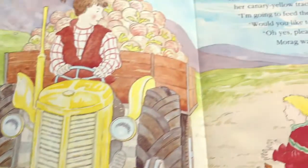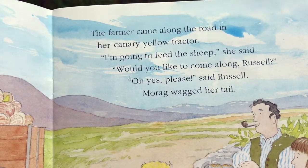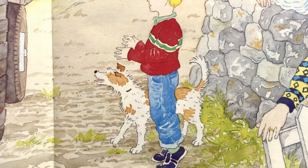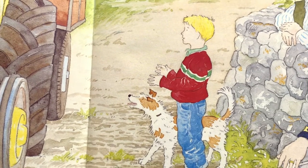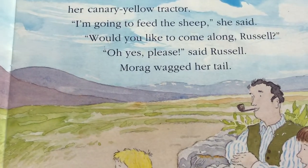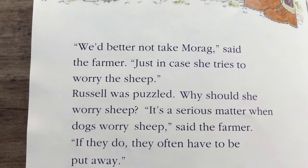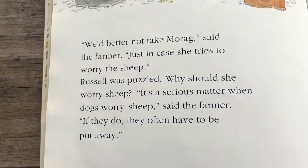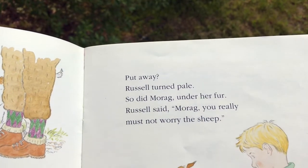The farmer came along the road in her canary yellow tractor. I'm going to feed the sheep, she said. Would you like to come along, Russell? Oh yes, please, said Russell. Morag wagged her tail. Wagged is a word that means swishing back and forth, and you'll notice that her tail is up and her mouth is open and her ears are up. That means she's listening and responding by wagging her tail. We'd better not take Morag, said the farmer, just in case she tries to worry the sheep. Russell was puzzled — why would she worry sheep? It's a serious matter when dogs worry sheep. If they do, they often have to be put away. Put away — Russell turned pale. So did Morag under her fur.